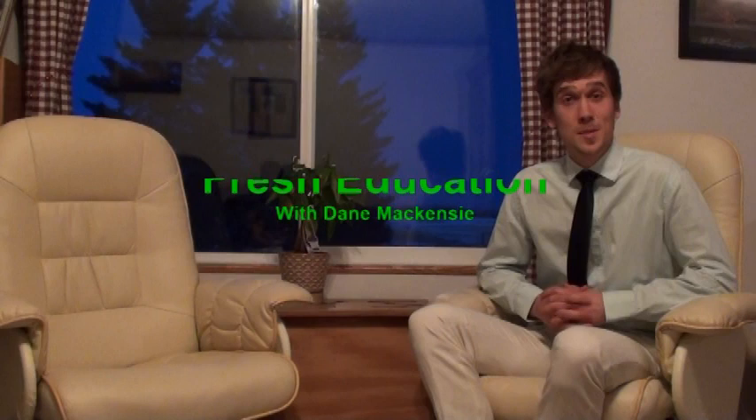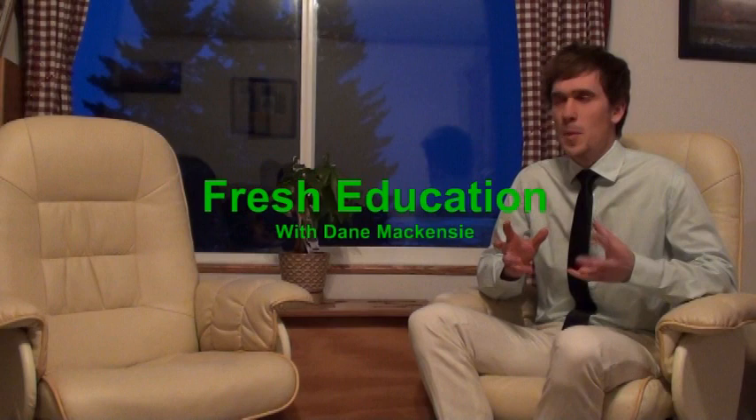Good evening ladies and gentlemen, welcome to Fresh Education. I will be your host today, Dane McKenzie, and today we're talking about a special and interesting syndrome, or method. It's called the Erling Method.